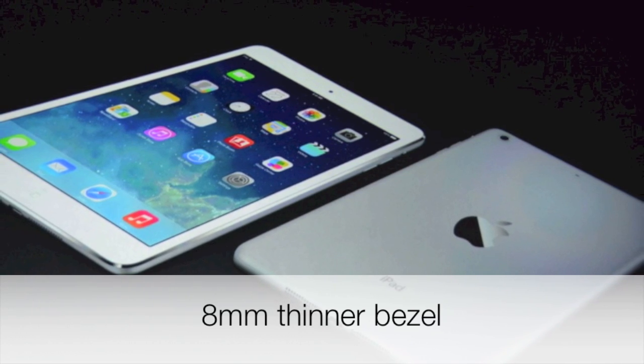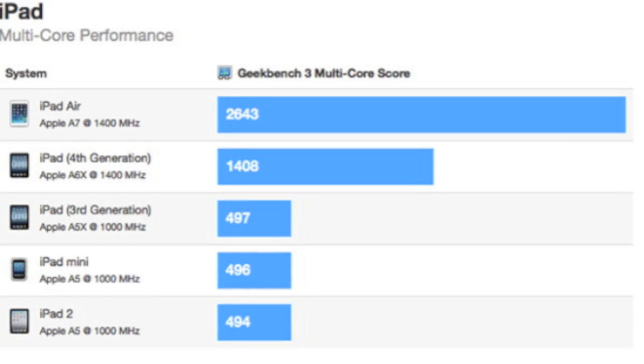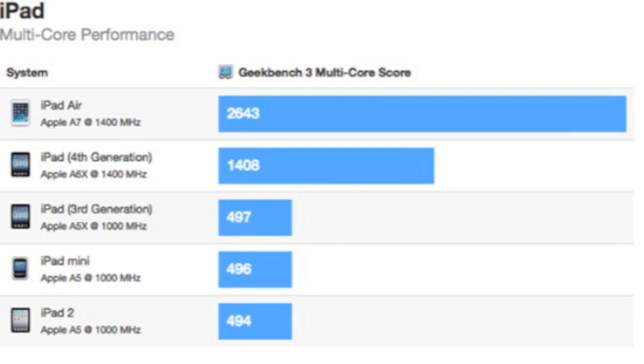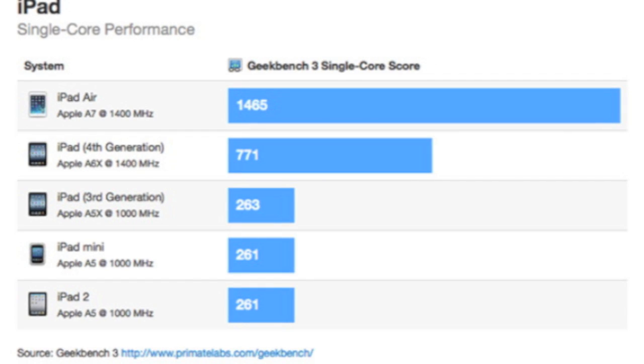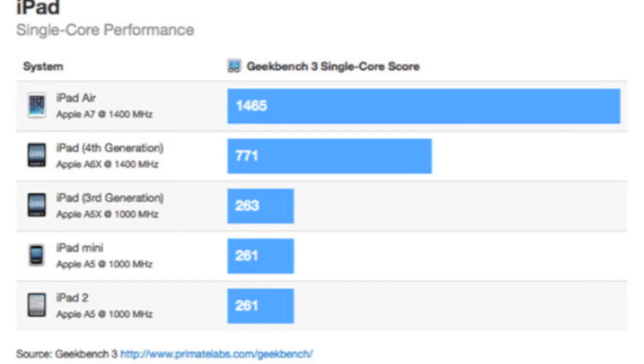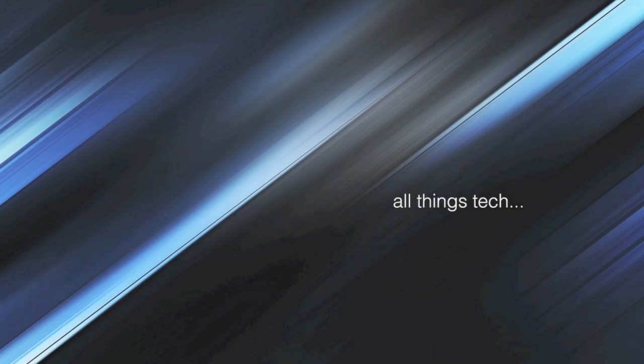Our friends over at Geekbench have already run this through their benchmarks, and it comes out 80% faster than the fourth generation model — but a whopping five times faster than the iPad 2. Remember, the only two models in the 9.7-inch size will be the iPad 2 or the iPad Air, so five times faster for $100 more — that's why I'm buying it. Please subscribe and thanks for watching.